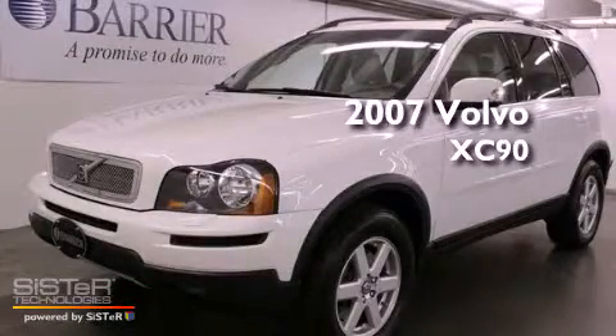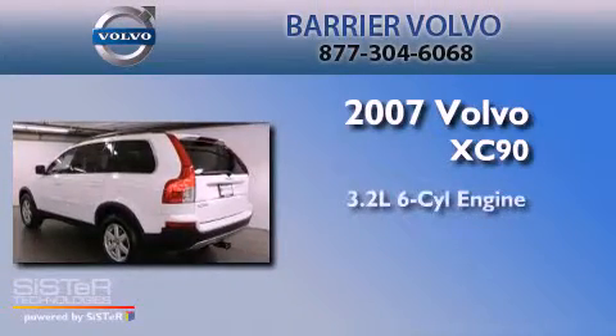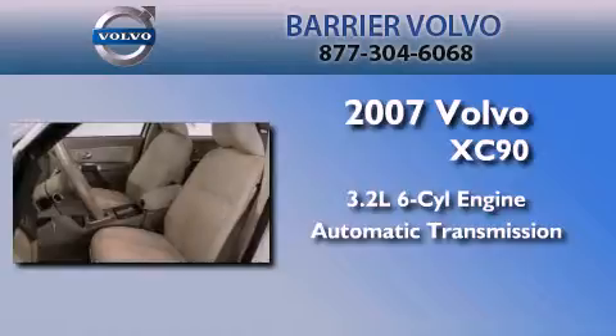This is a certified Brian 2007 Volvo XC90. It has a 3.2-liter six-cylinder engine, an automatic transmission, and four-wheel drive.